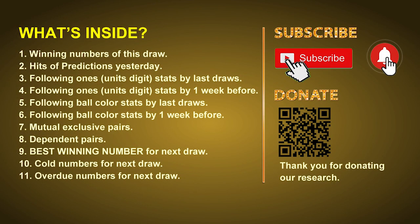Good afternoon my friends, welcome to UK 49's Lunchtime Club, where we share statistics and probability of UK 49's lunchtime winning numbers and give you some inspiration for numbers of the next draw. Please like, share and subscribe to our channel. In this video we will tell you the draw result today, review hits of predictions we made yesterday, then do some math to find out the best ball color and best winning numbers for next draw, plus tips on mutual exclusive pairs, dependent pairs, cold numbers and overdue numbers.